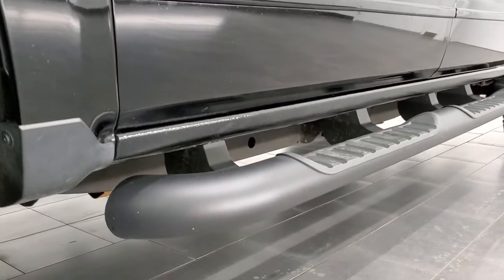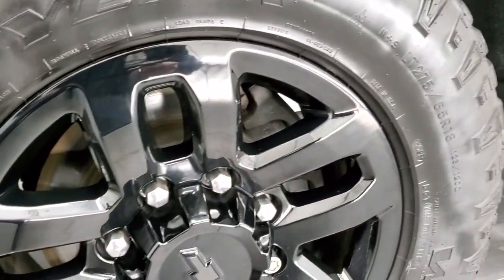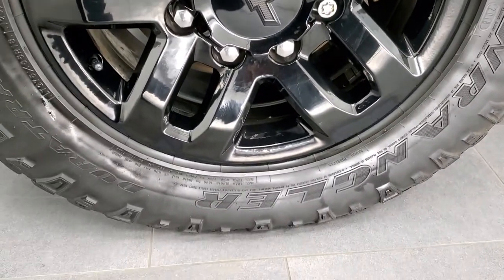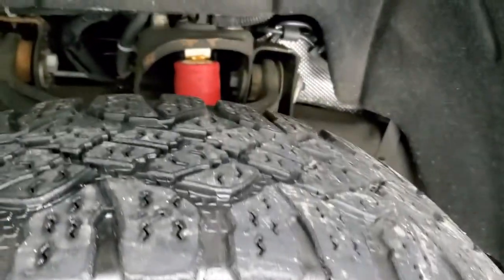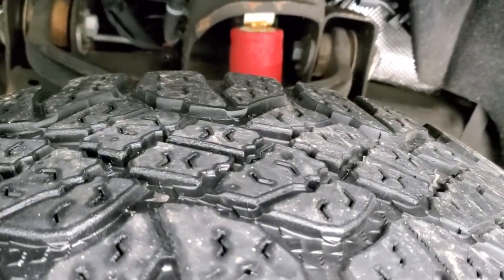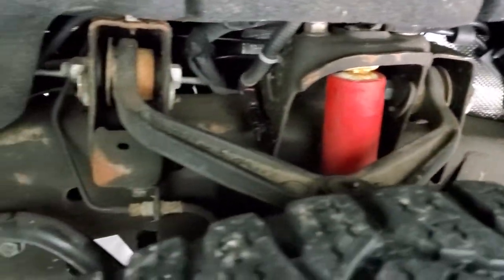This one comes with the 18-inch painted alloy rims and it has Goodyear Wrangler Duratrac tires. These are LT275-65R18s and they have just about half the tread left on them, maybe just a little bit under. It has a really nice clean frame and underbody.